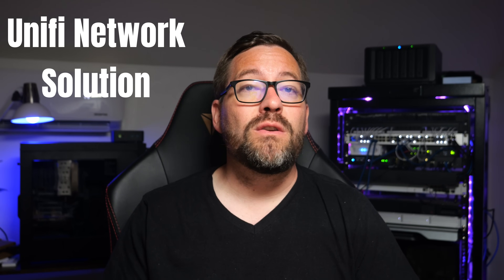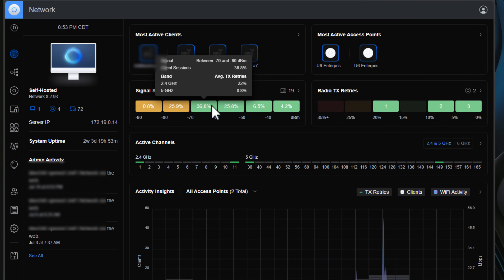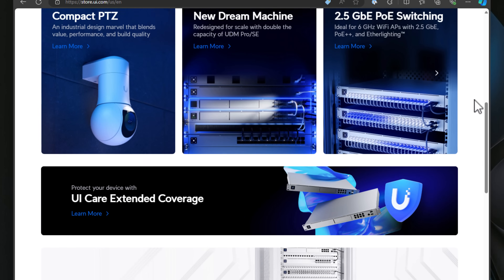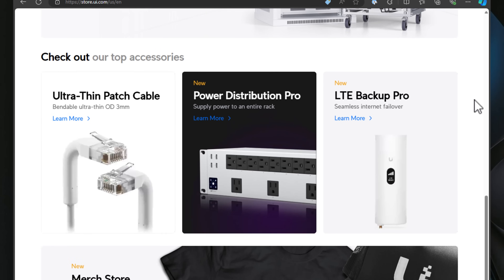Seventh on the list is the Ubiquiti Unifi network solution. The Unifi solution is a combination of hardware and software that forms a robust network management ecosystem. With the Unifi network software, you can manage all your Unifi gear—including switches, access points, cameras, and more—all from the proverbial single pane of glass. Many love or hate Unifi for various reasons, but one of the great things Unifi has going for them is price and the cool hardware and software you get. Many find the Unifi price tag for their hardware hard to beat, and they have great solutions that allow you to run pretty cool things at home without breaking the bank.